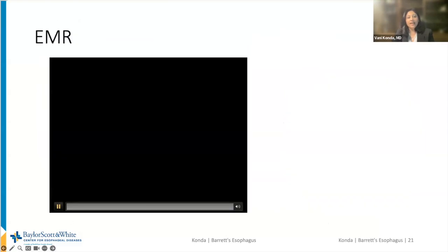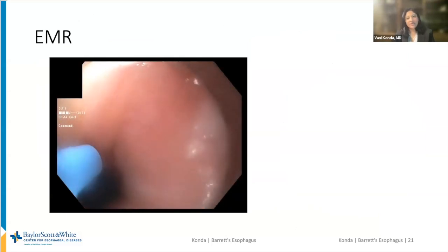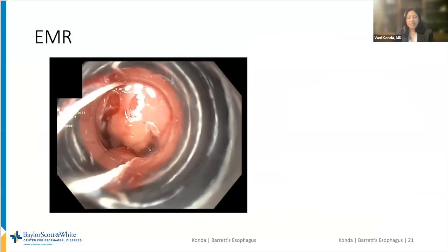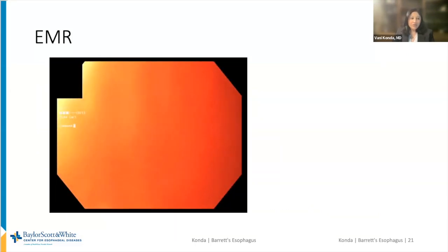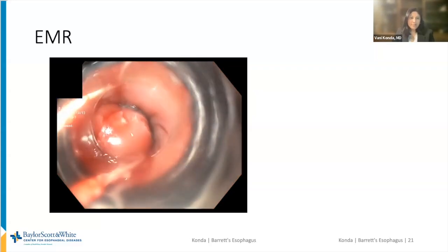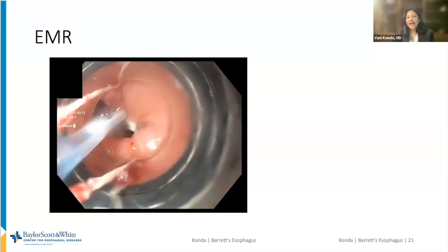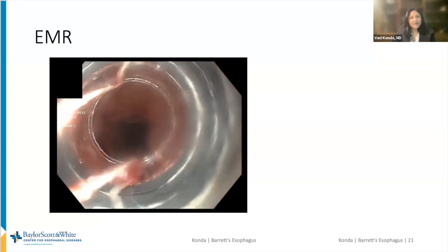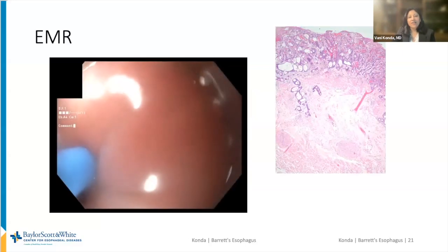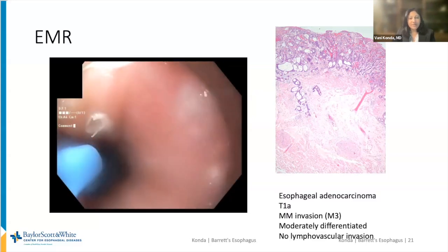In that case I showed before, we can see the band-assisted endoscopic mucosal resection technique. The lesion was marked, suction is used to draw up the lesion, a band is deployed, and a snare cautery is used to resect the lesion. This can be repeated multiple times to perform wide-field EMR, as in this case. We then get accurate histology — in this case, a T1A lesion with muscularis mucosa invasion.